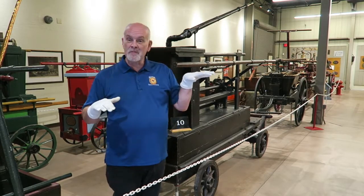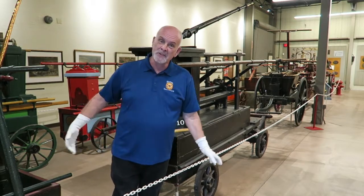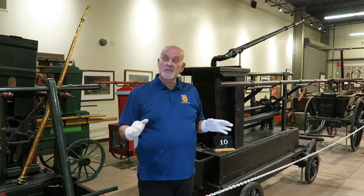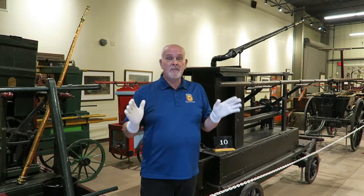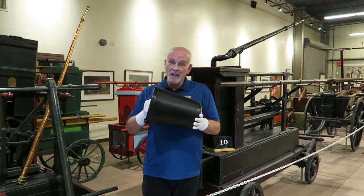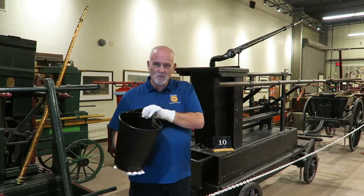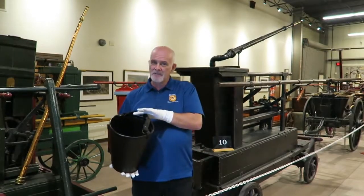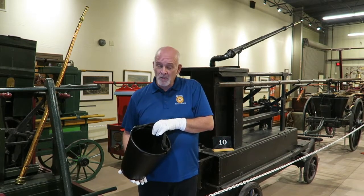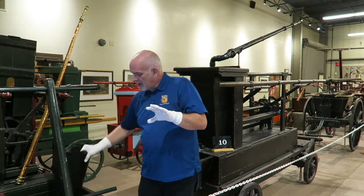We're going to start in my favorite gallery — Gallery One, 19th century and earlier hand and horse drawn — and we're going to start with the oldest big piece here at the museum. For hundreds of years, really probably thousands of years, the main piece of firefighting equipment in the world was the bucket. Everybody's seen it in the western movies: the church is on fire, everybody lines up, passes buckets of water, and the last person tries to throw it on the fire — a terrible way to fight a fire, but it was all they had.